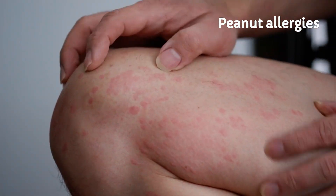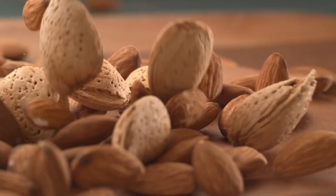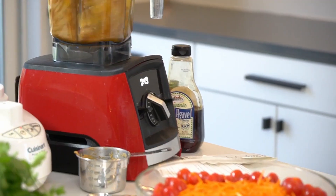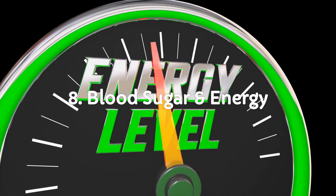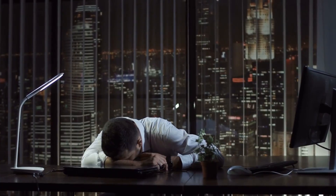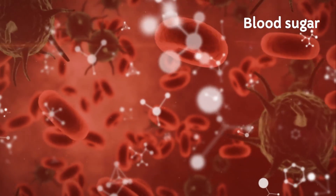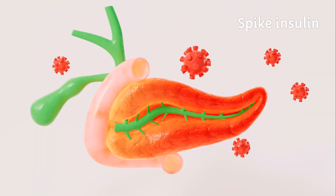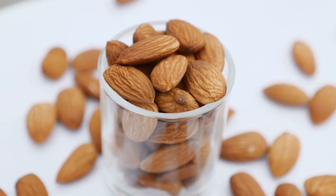Allergies are another factor that could make or break your choice. Peanut allergies are one of the most common and severe food allergies globally, while almond allergies are far less common. If you're prepping school lunches and a classmate has a peanut allergy, almond butter might be the safer choice. On blood sugar: almond butter has a lower glycemic index, meaning it causes a slower, steadier rise in blood sugar. Some peanut butter varieties spike insulin faster, especially if sugar is added — like a slow-burning log versus a matchstick.